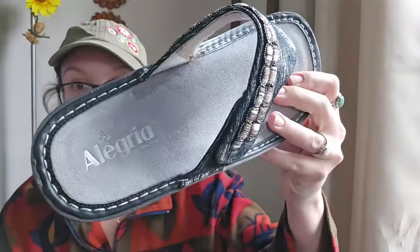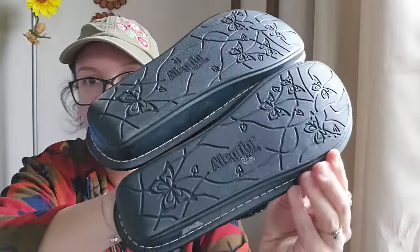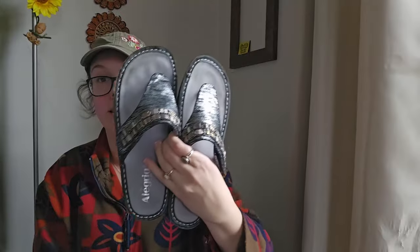These are one of my favorite bread-and-butter shoe brands to sell — the brand is Alegria, a European brand. They often sell nursing shoes, but these are a pair of flip flops and they look like they've barely been worn. These are comfort shoes with a padded sole. These are a women's size 40 European, which is a nine and a half to ten — a great size. They actually open, which is awesome. These sell right around $25, which is what I'm going to be listing them at. Perfect time of year for these.